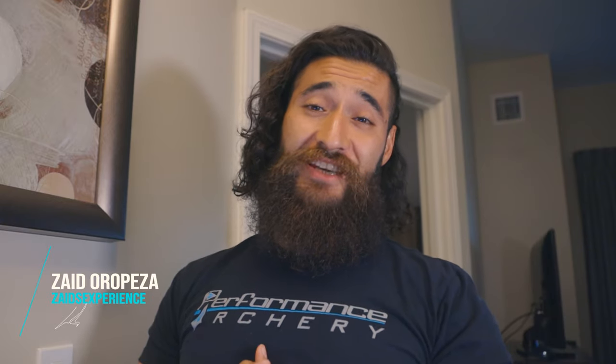Hey, what's up guys? Zaid here with another episode of Zaid's Experience. So today we're going over my genes, my specific genes. We're finally going into the comprehensive report. I'm going to be going over the Found My Fitness documents that I got from Rhonda Patrick's site. I think it's the most comprehensive report — very well explained, and it really puts it into perspective. Just come with me and let's check this out.